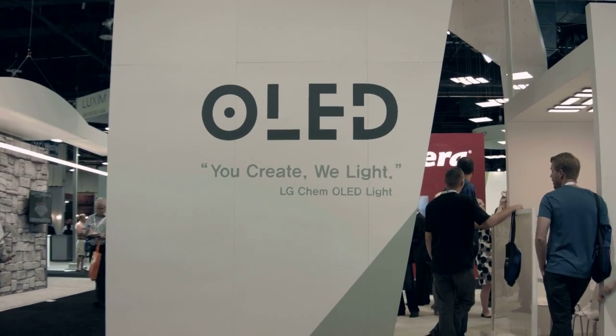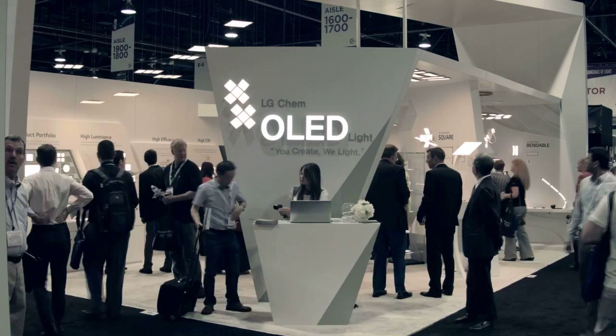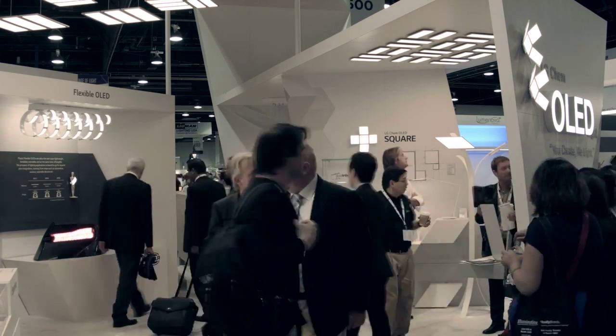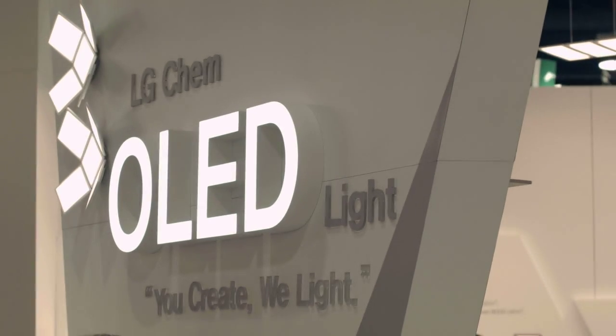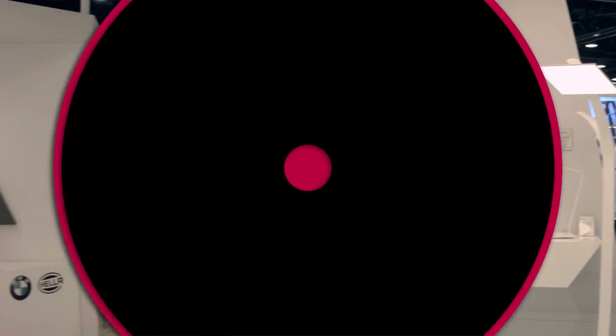From June 3rd to 5th, LG Chem participated in Lightfare International 2014. The exhibition was a great opportunity to check the feasibility of OLED light technology in the North American market, and it was a great success with critical acclaims.